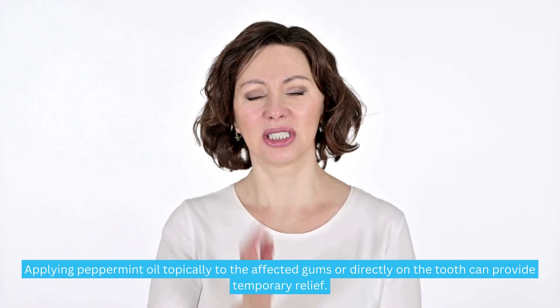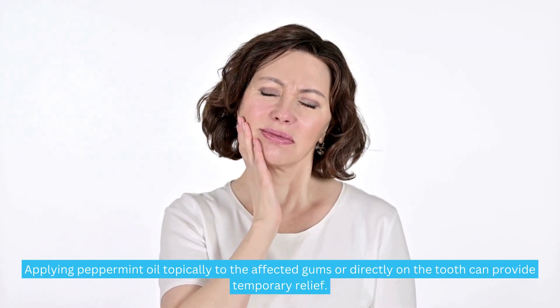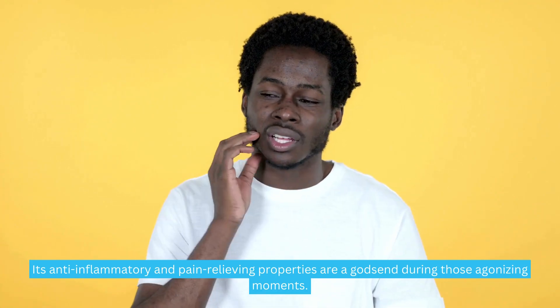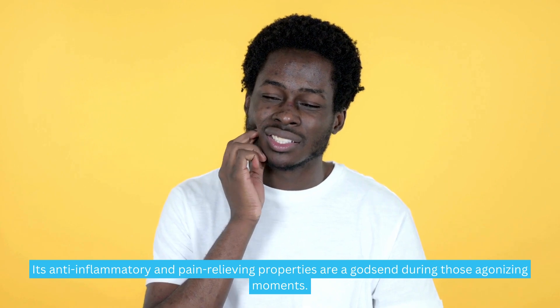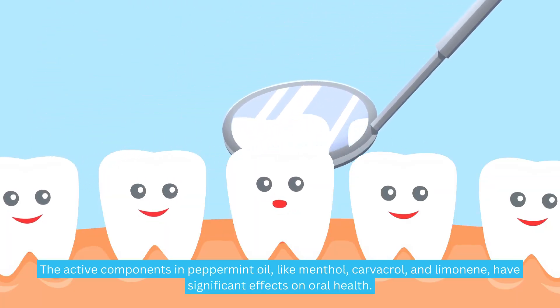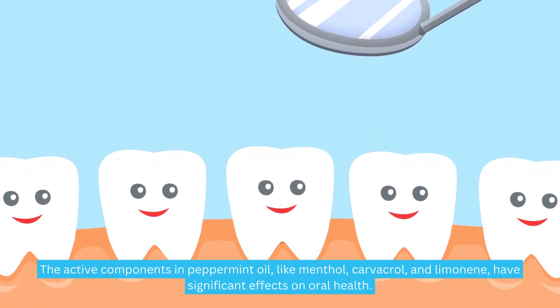Applying peppermint oil topically to the affected gums or directly on the tooth can provide temporary relief. Its anti-inflammatory and pain-relieving properties are a godsend during those agonizing moments. The active components in peppermint oil, like menthol, carvacrol, and limonene, have significant effects on oral health.